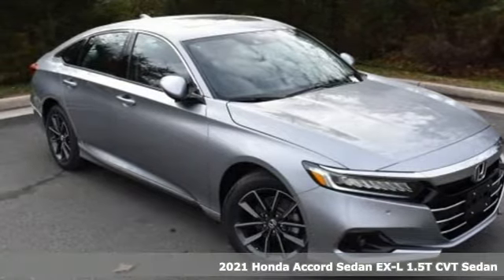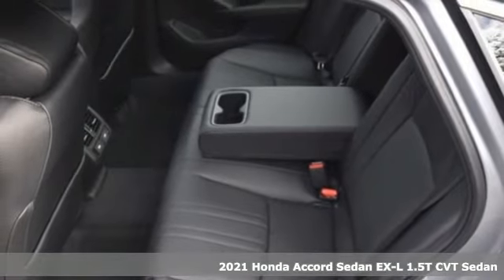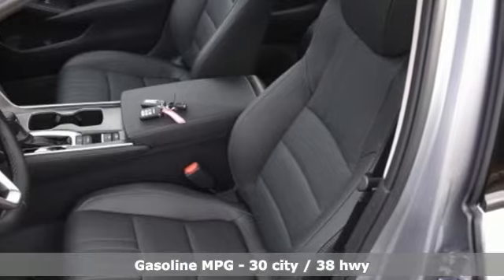It's a new 2021 Honda Accord sedan. Honda's flagship car isn't just a vehicle, it's a legacy. A great vehicle is comprised of great features like these.